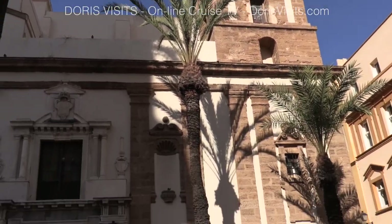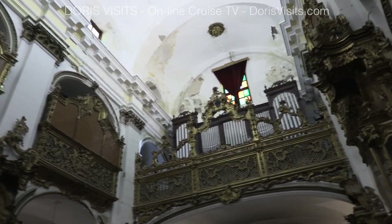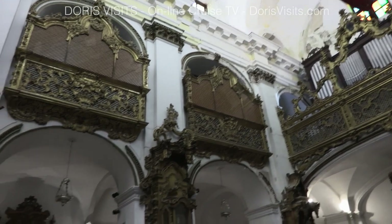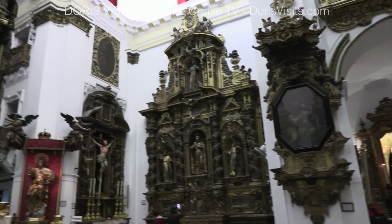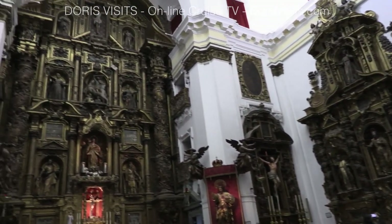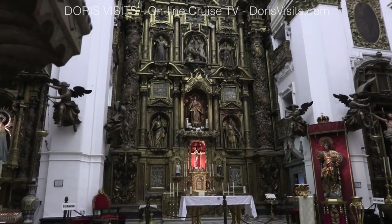If churches are your thing, you will love this square — there are three beautiful churches here. The Santiago Apostle Church was built in the 17th century and belonged to the Jesuit college. It has designs by Alonso Romero and holds notable altarpieces and sculptures from the 17th and 18th centuries.